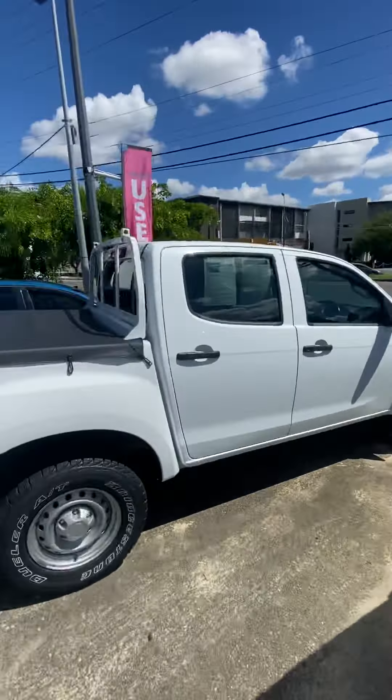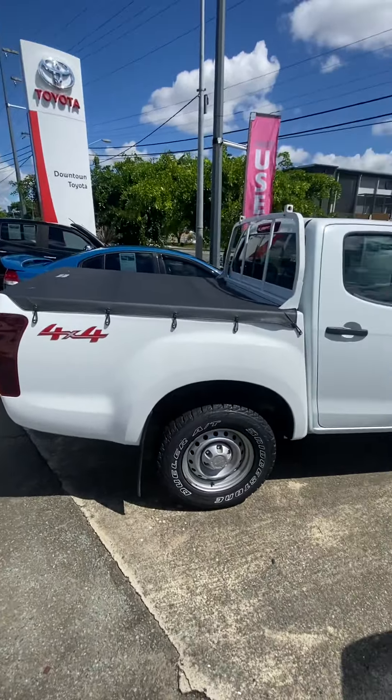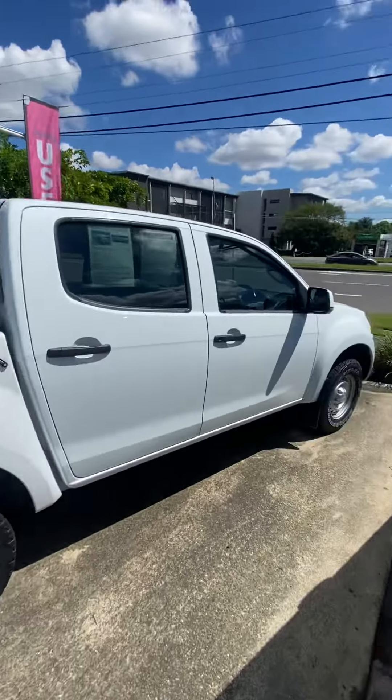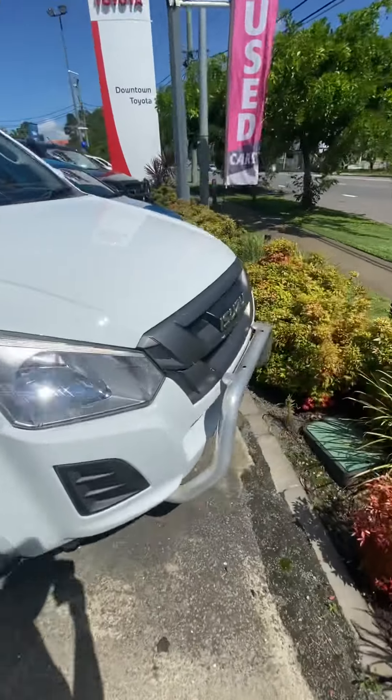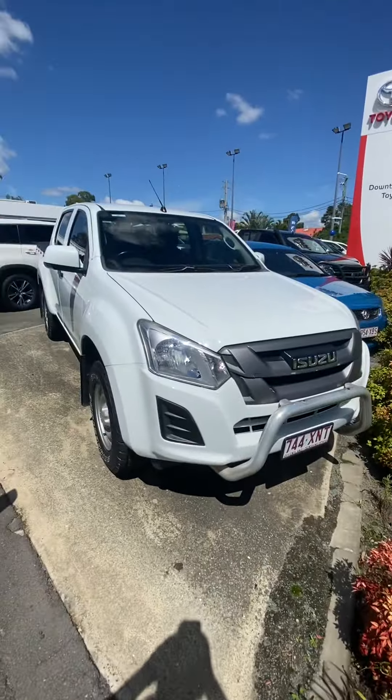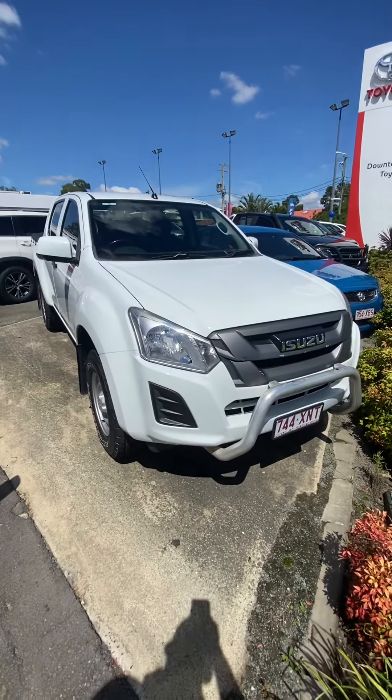I just wanted to give you a quick personalized video so you can see the car from a first-person perspective and know what you're getting yourself into before you come into the shop. What I'm going to do is run from back to front — sorry, front to back — and go from there.